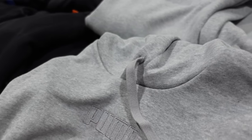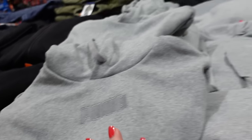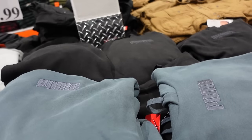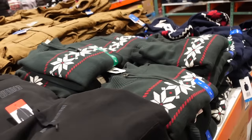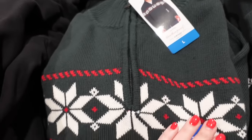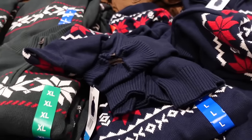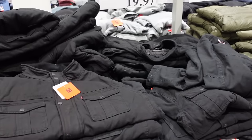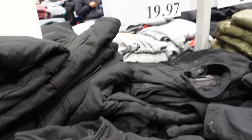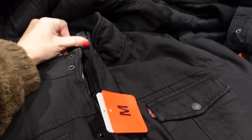I still love these holiday sweaters from Weatherproof — I'd just size down one. Comes in green and white, also blue and red. And I cannot believe these jackets are only $19.97 — I don't think I've seen them that cheap even at a thrift store!